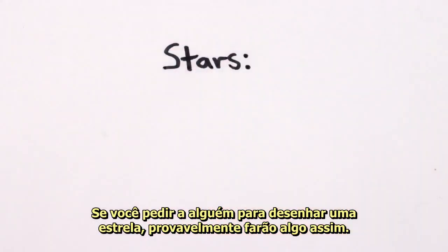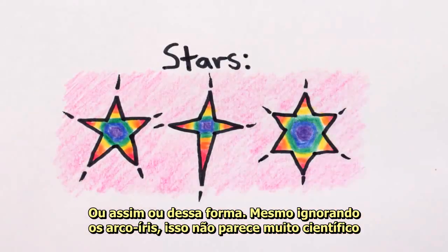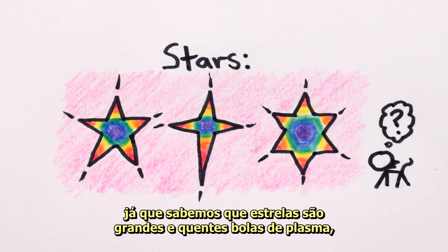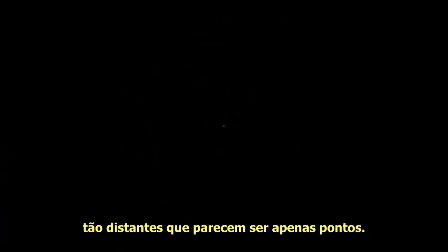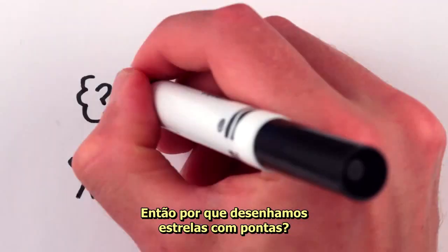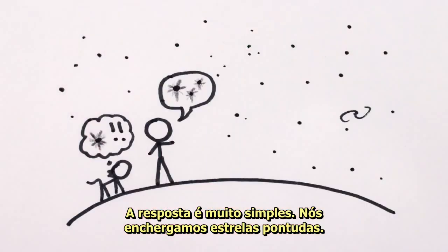When you ask someone to draw a star, they'll probably draw something like this. Or this. Or this. Even ignoring the rainbows, this doesn't seem very scientific, since we know stars are actually big, hot, round balls of plasma and far enough away that they're basically just dots. So why do we draw stars that have points? The answer is surprisingly simple: we see stars as pointy.